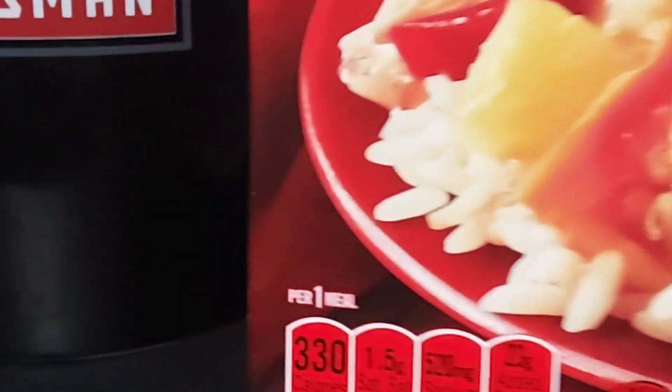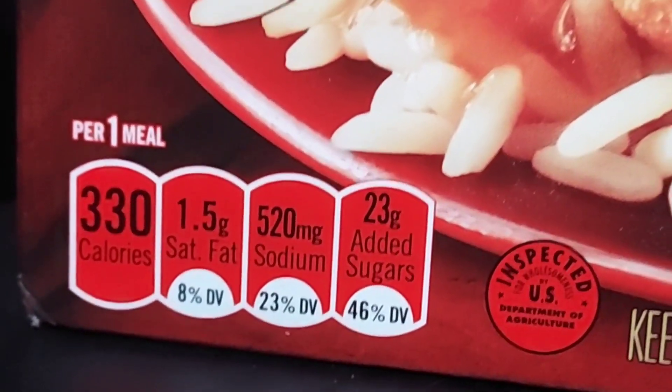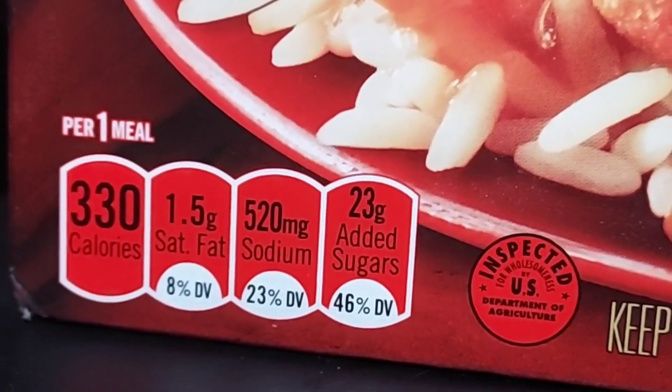Looks pretty good. I've had this before. It says made with 100% natural chicken breast with rib meat. Per one meal: 330 calories, 1.5 grams saturated fat, 520 milligrams sodium, and 23 grams added sugars.